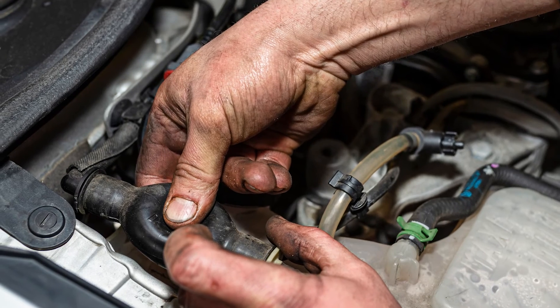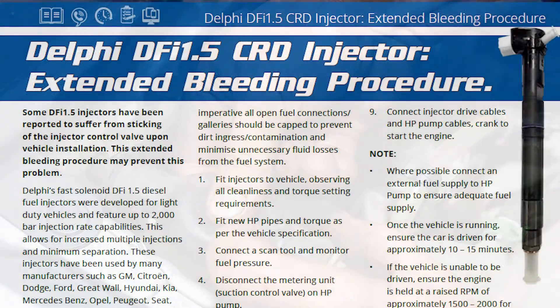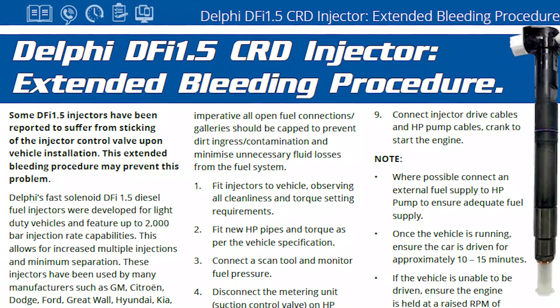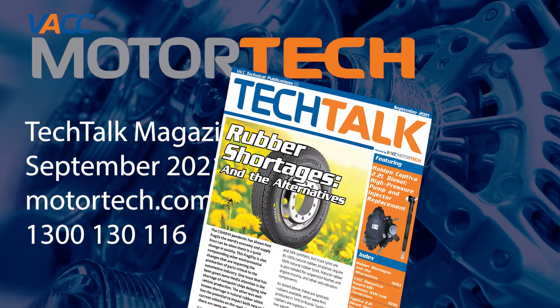Then, all air must be bled from the fuel system to avoid the possibility of damaging the new components on the initial start-up. For the extended injector bleeding procedure for diesel engines with the Delphi DFI 1.5 injectors, see the September 2021 issue of Tech Talk, log on to VACC Motor Tech, or call VACC's Tech Advisory Service.